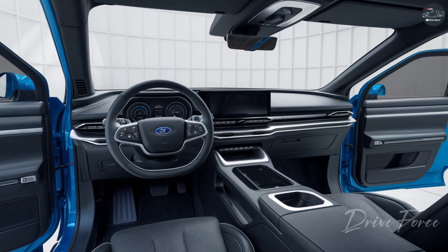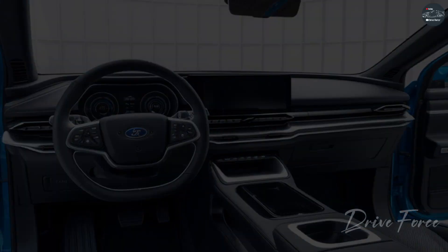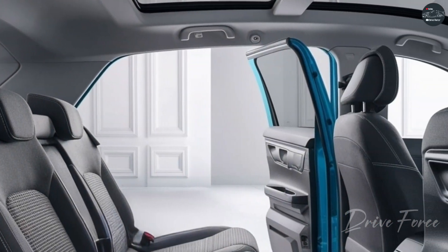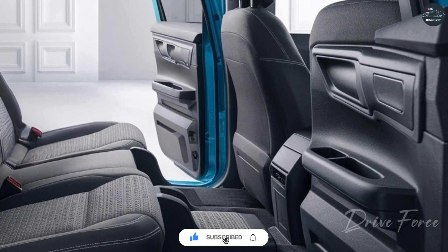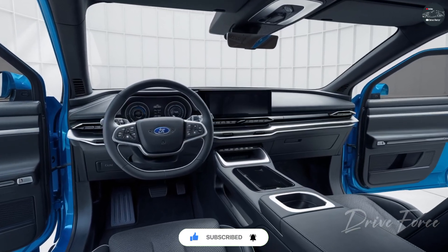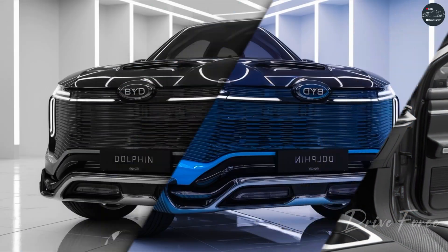The steering wheel is equipped with multifunctional buttons. The seats are comfortable and made from sustainable materials, while the rear seats can fold down to create extra cargo space. The ambient lighting can be adjusted in various colors, offering a relaxing atmosphere for both the driver and passengers.